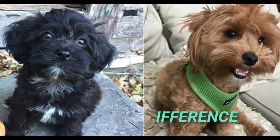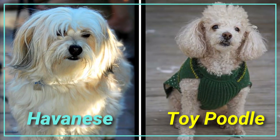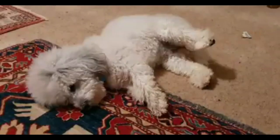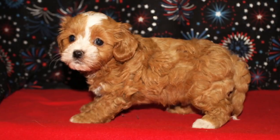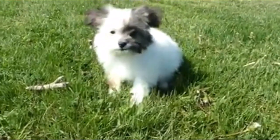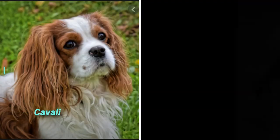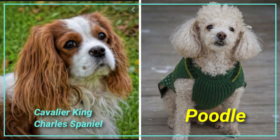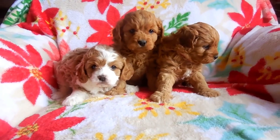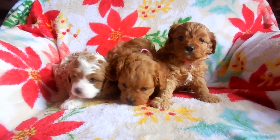Appearance difference. The Havapoo is created by crossing a Havanese with either a miniature poodle or a toy poodle, and therefore these dogs are small. Normally they stand between 8 to 15 inches in height and can weigh between 7 to 20 pounds. On the other side, the Cavapoo is a cross between the Cavalier King Charles Spaniel and a poodle. These dogs can stand between 9 to 14 inches tall and weigh between 7 to 18 pounds.